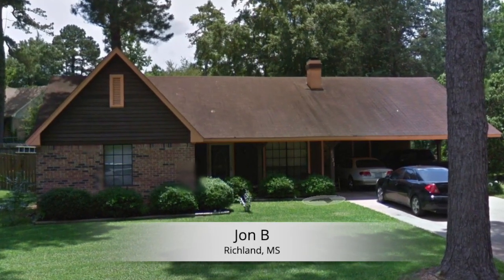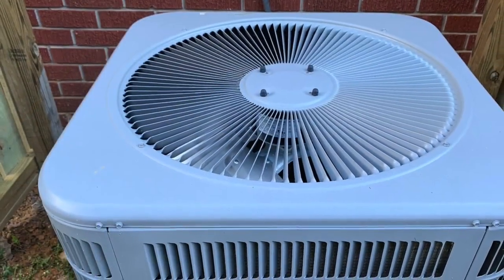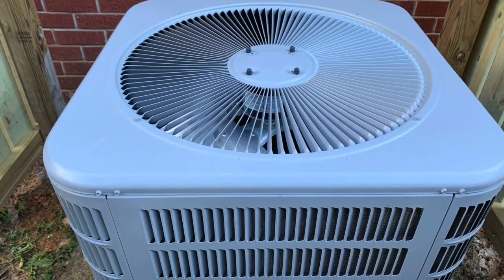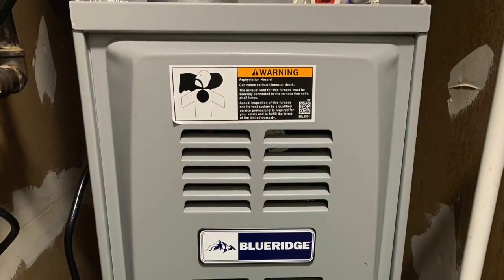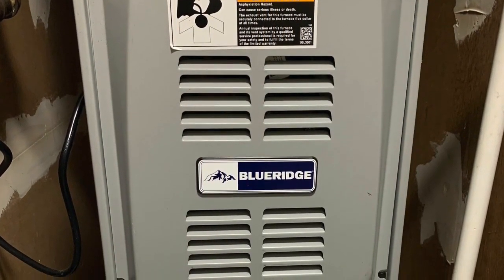I wanted a complete system but didn't want to spend an enormous amount of money. I searched Google and wound up finding the Blue Ridge brand. I talked to an Alpine Home Air consultant and he put a system together for the size that I needed, and they shipped it out to me.